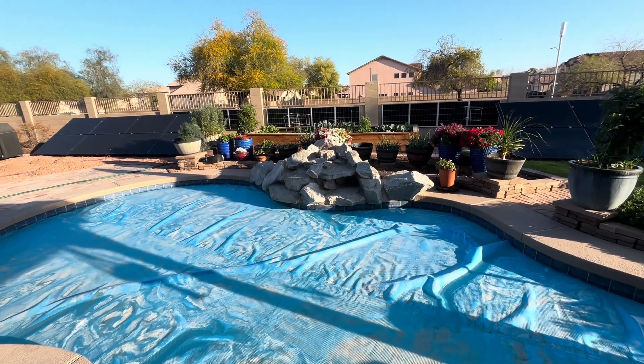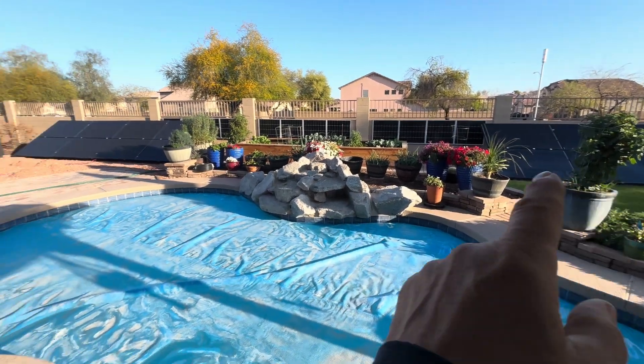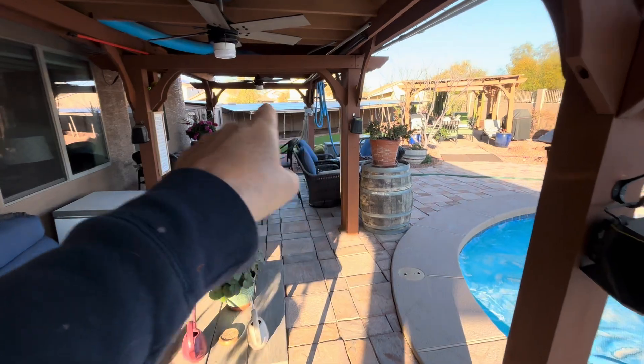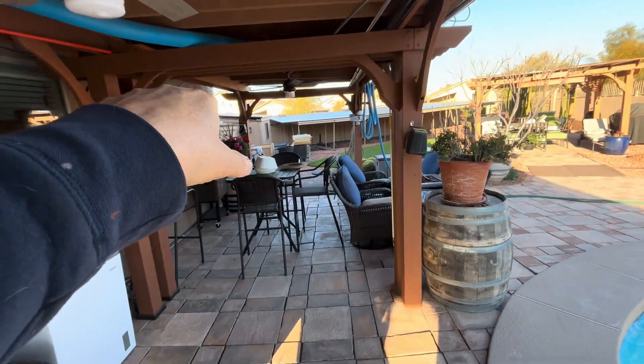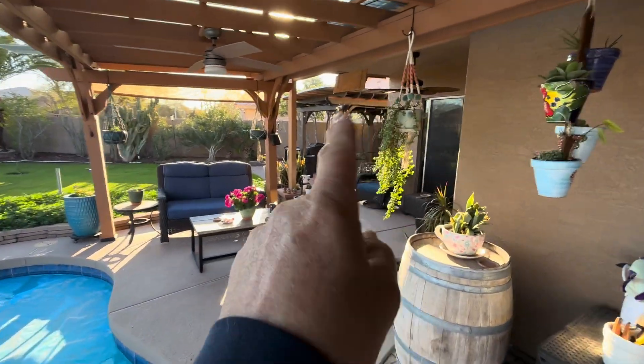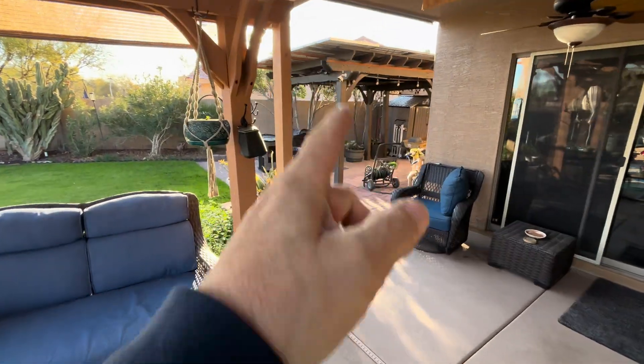We are running it with all these solar panels. There's eight over there, eight over there, 10 on top of that, 24 over here. There's 12 over on the shed, eight on the other side, and then over on this pergola there's 14 to 16 solar panels.